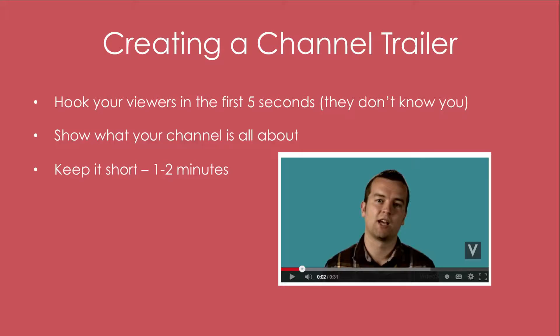Remember you have to get all the good content in there: showing who you are and telling them why they should be a part of your channel and continue to watch you — all within those 30 seconds. So don't ramble on, keep it short. And then lastly, ask viewers to subscribe.